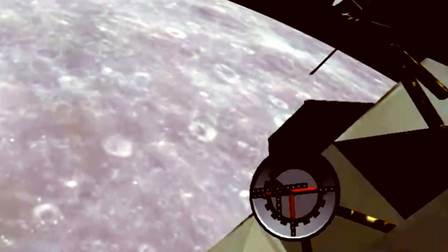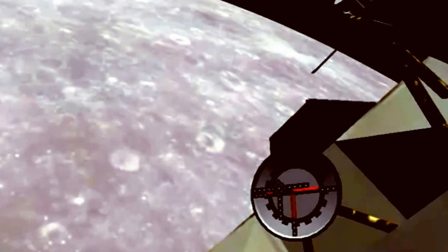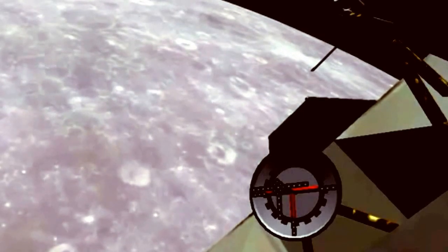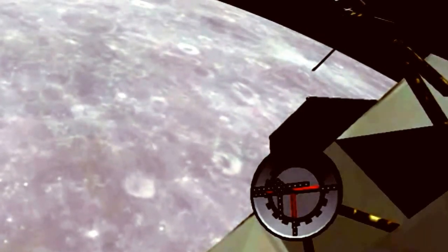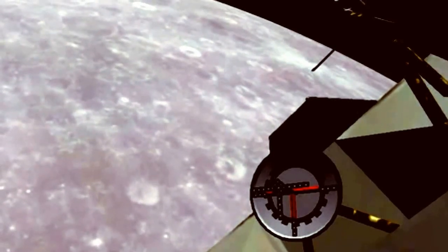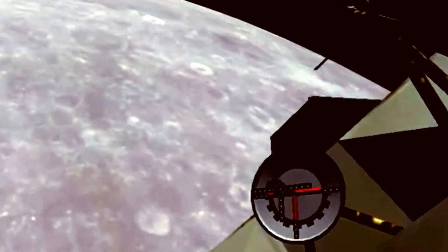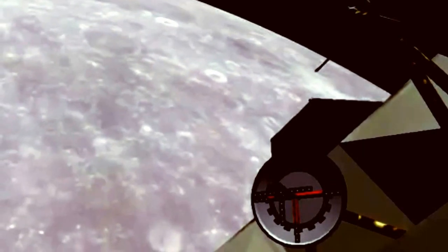Charlie, we got some TV coming down to you now. We'll try and tell you exactly where you are in a minute, but Tom's looking out the hatch window. We're upside down and going backwards at the moment, so we'll have to give us a chance to locate you.